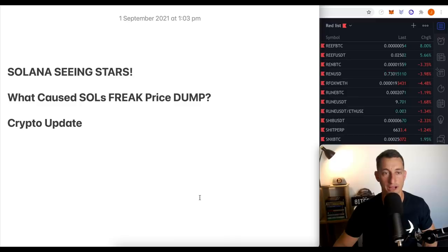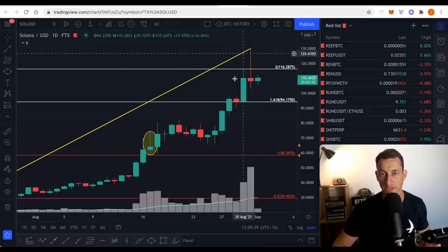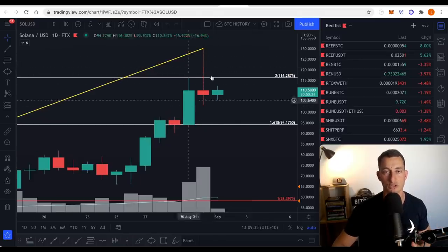We're going to do a good solid update. Solana seeing stars — what do I mean by seeing stars? This pattern right here — maybe you're familiar with it — a shooting star. That's basically just this one day that we saw close on the 31st of August: a shooting star.